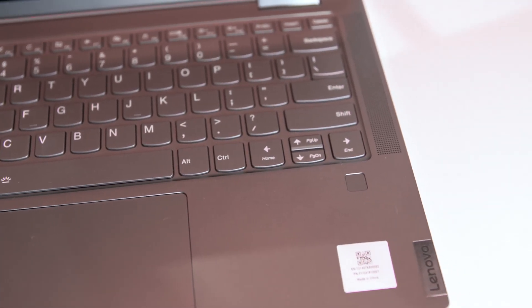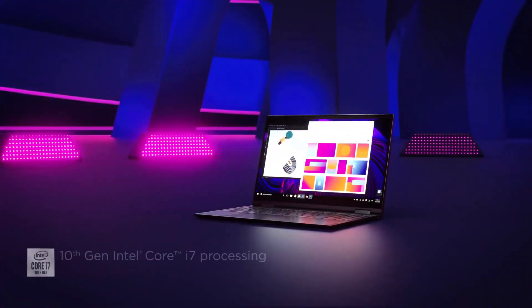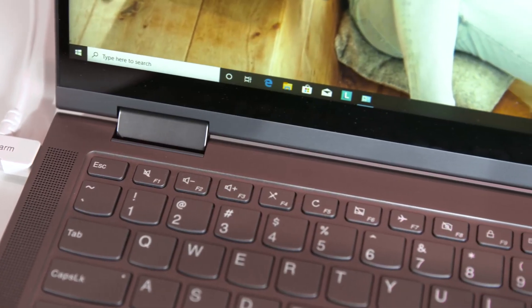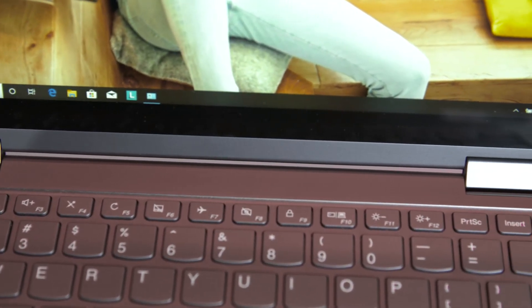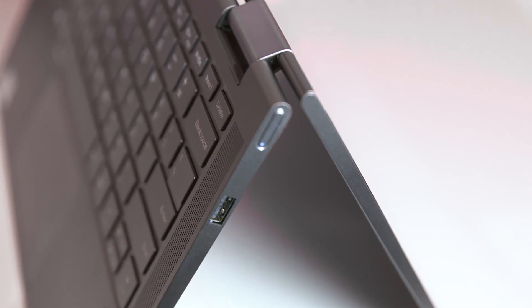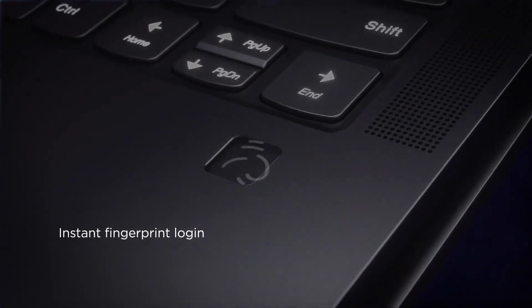It is one of our new 10th gen processor devices, which means that it comes with optional Wi-Fi 6, great entertainment options — FHD, HDR, up to 500 nits — combined with a Dolby Atmos speaker system on the front of the device. We've got powerful sound and a fingerprint reader.